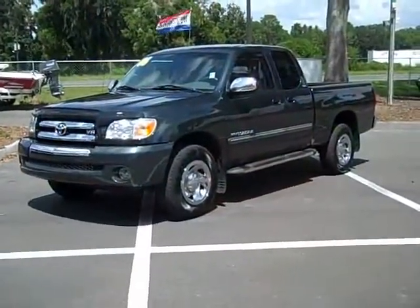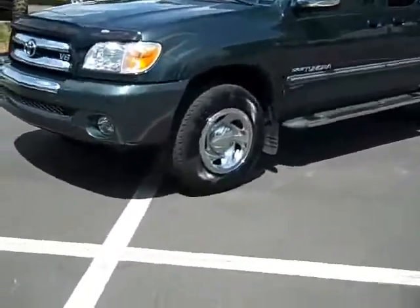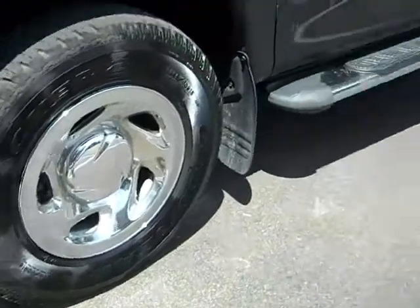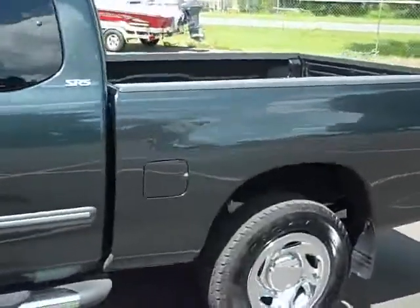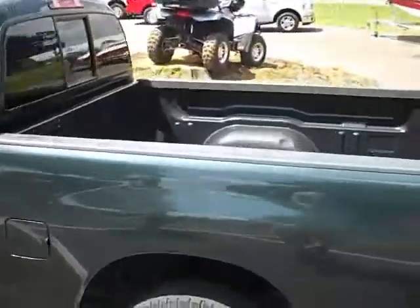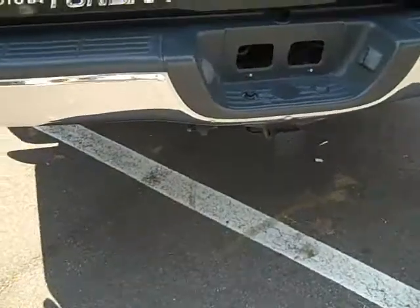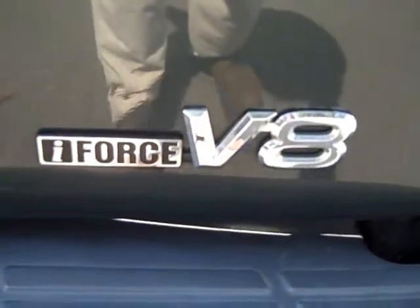Okay folks, this is a real truck. It's a V8. Nice-looking truck. Nice wheels — I'll get a close-up here of the wheel for you. Has the running boards. Body's in great shape. That's a bed liner. Reese hitch is already installed. In there you can see the I-Force V8.